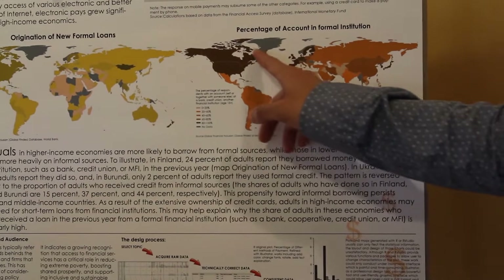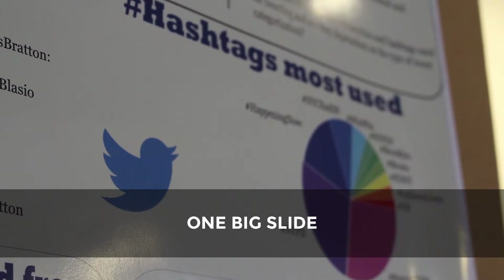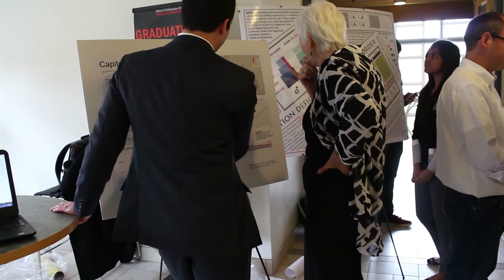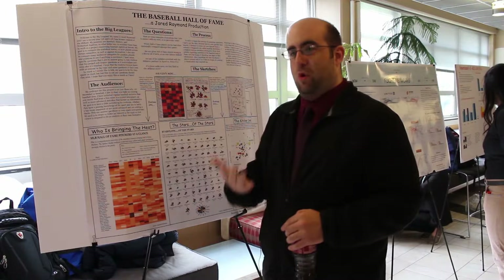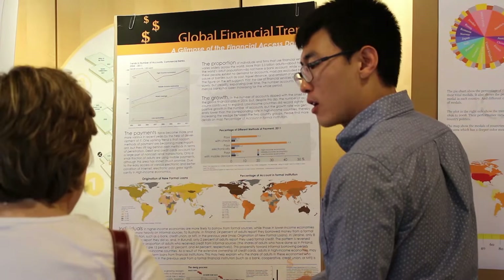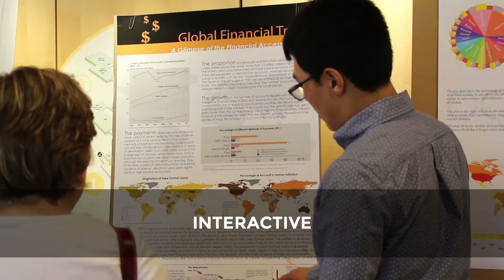Think of your poster the same way you think of a slide deck — it's a tool for presenting. You want to be professional, and all the same things you think about when presenting slides are similar to what you want to think about when presenting a poster. The difference is that the information on a poster is all on one big slide, and there's no space between you and the audience, so the conversation can be much more personal. A key to presenting posters well is that they're interactive — a poster should give you the opportunity to have a conversation with the people in the audience.